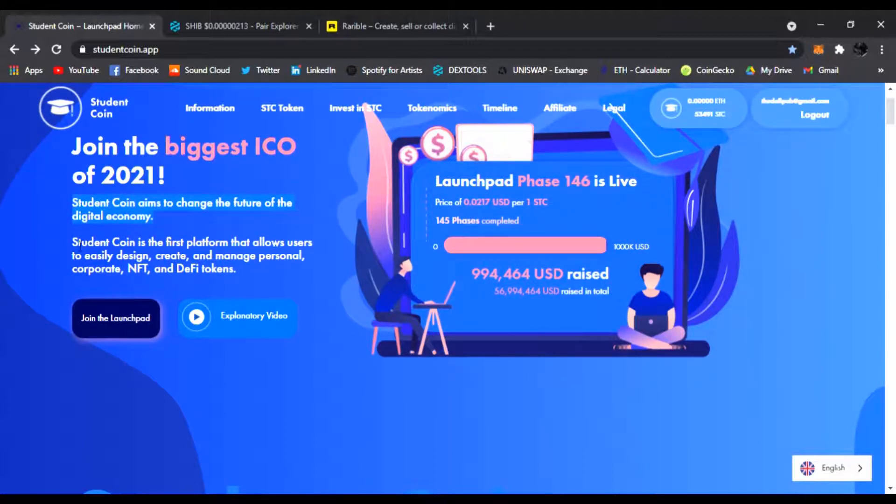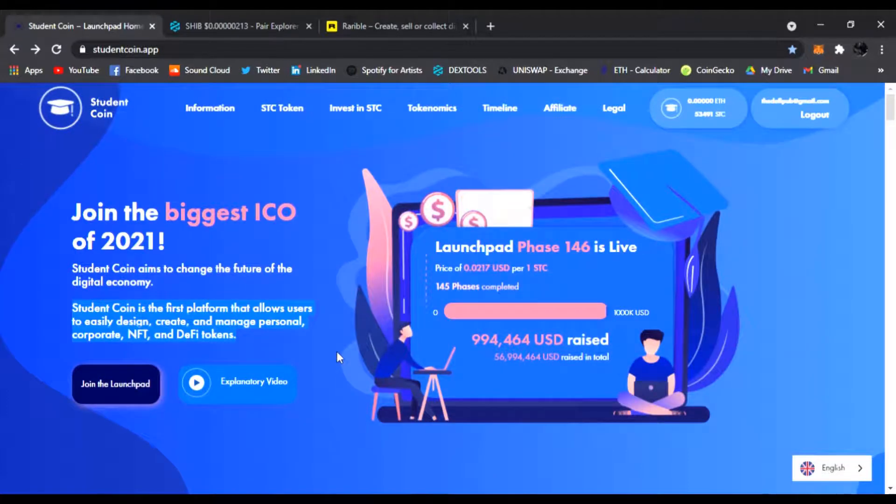Student Coin is the first platform that allows users to easily design, create, and manage personal, corporate, NFT, and DeFi tokens. If you don't know what a launchpad is, it's where you get to enter at very, very low prices for tokens.